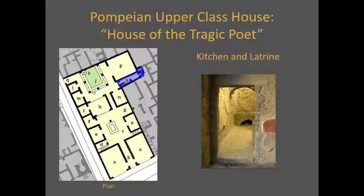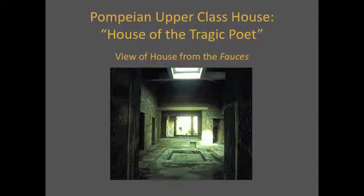Next to the triclinium was, conveniently, the kitchen and the latrine. The two areas were located next to each other because waste would have been removed from both. Today, this proximity of the kitchen and latrine would be frowned upon for sanitary reasons. The Pompeian upper-class houses, then, had some very public areas and some more private areas, with the private areas grouped around the atrium and peristyle, which also served as light wells to illuminate the house.